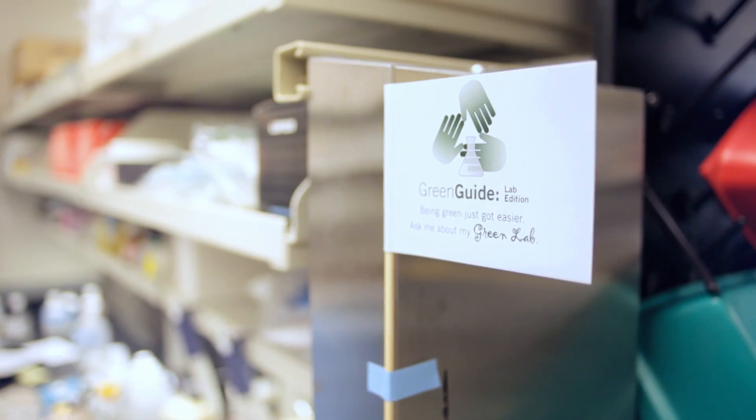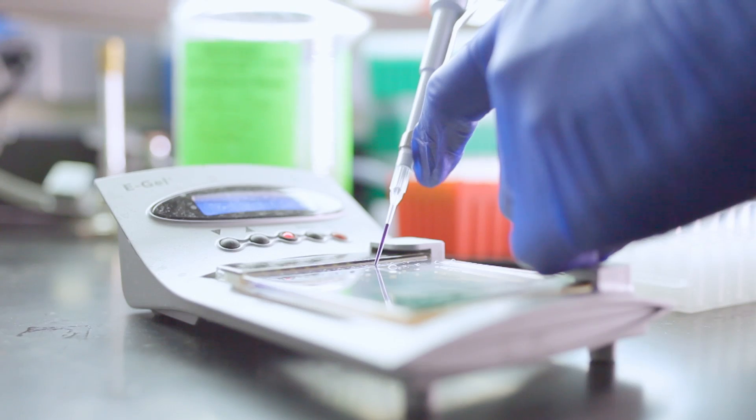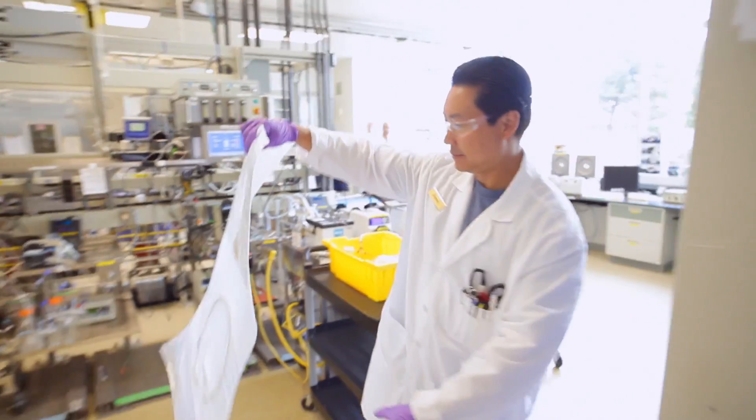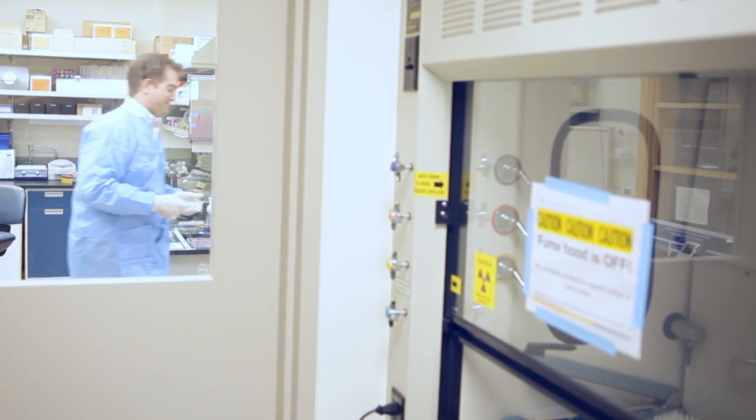It can be things like switching to a different product for doing DNA work. It can be increasing their recycling based on the products that they have at hand. It can be even more specific, such as turning off a fume hood that they're not using.